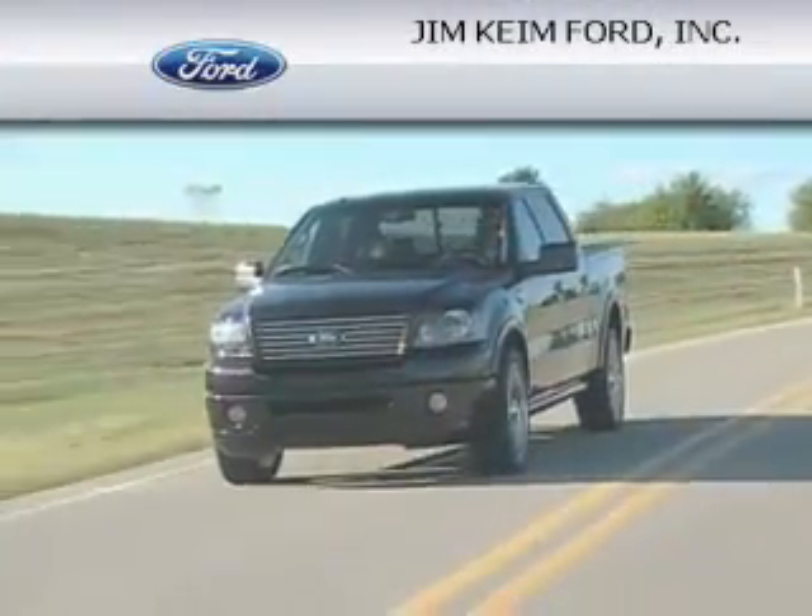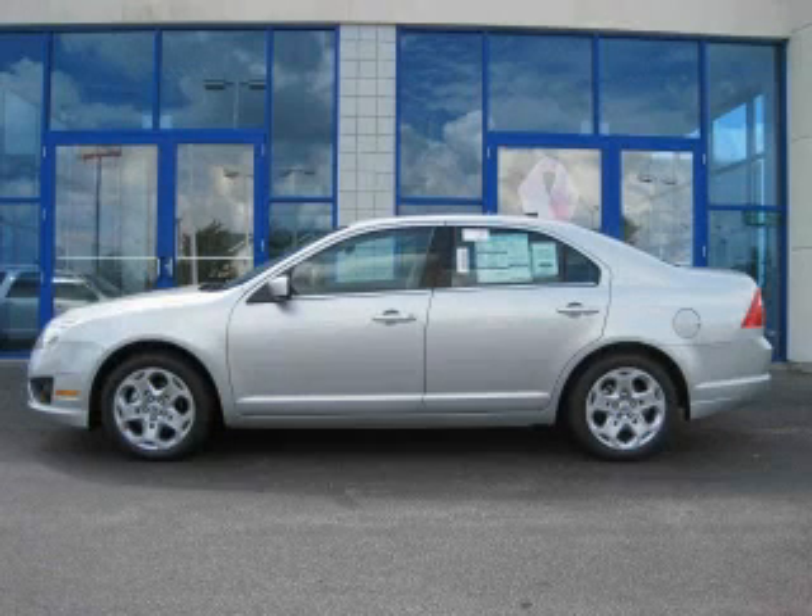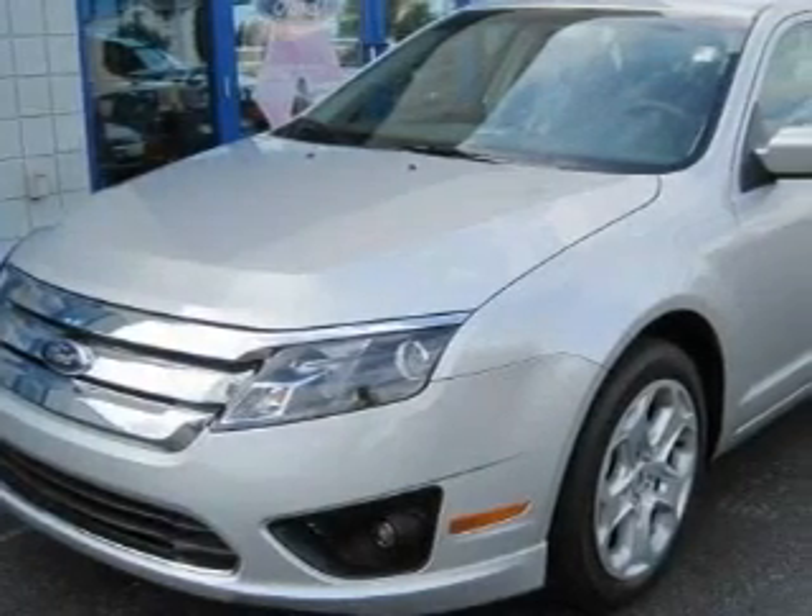Another fine vehicle offered by Jim Kime Ford. This is a brand new 2010 Ford Fusion. It has a six-cylinder engine and an automatic transmission.